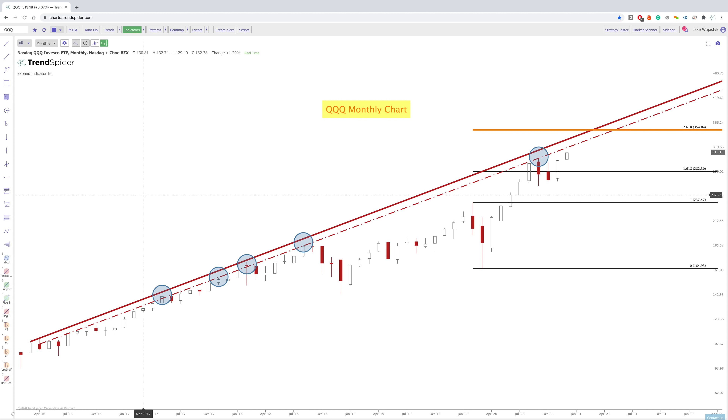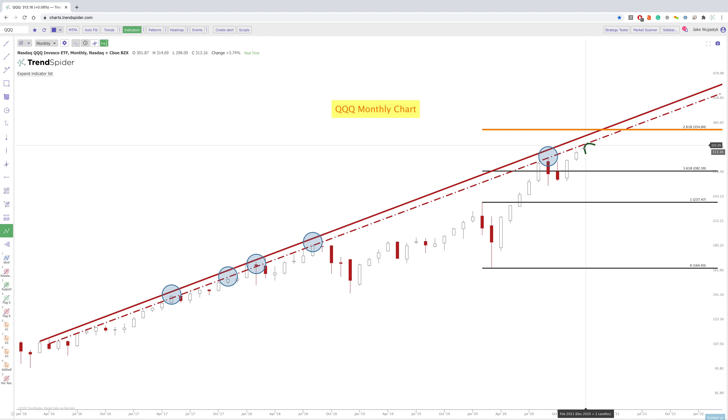And then if we did break out of that area, this 2.618 extension would be a level above. Now, remember, these diagonal areas are a function of time. So if we moved straight up, this may be the area to watch. However, this 2.618 extension would be right in line with this diagonal resistance here. Remember, prices don't go straight up — they do have a little bit of a path that they need to go through. So this confluence of the 2.618 and this diagonal resistance could be a big area for price to get through in 2021 if we did kind of slowly move up rather than just going straight up.